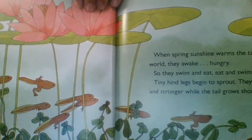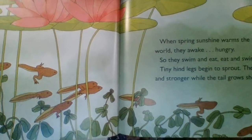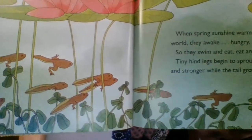When spring sunshine warms the tadpole's world, they awake and they're hungry, so they swim and eat and eat and swim. Tiny hind legs begin to sprout. They grow longer and stronger while the tail grows shorter. These little tadpoles have legs now — back legs. The hind legs are called hind legs because they're the back legs. They don't have front legs yet.